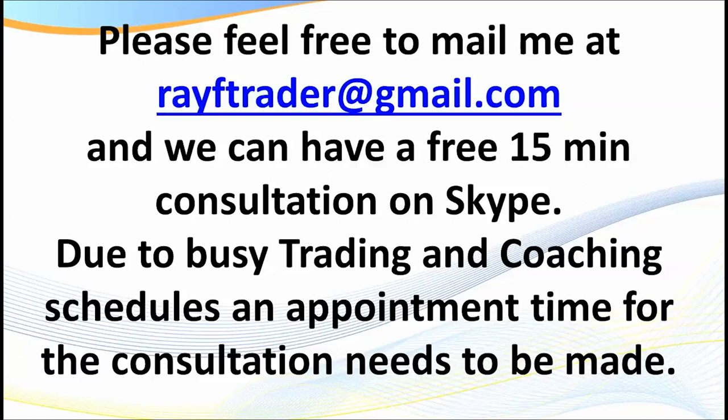If you're wondering whether day trading is for you, or you've seen my videos and been referred to me, please drop me an email at rayFtrader at gmail. I'm happy to have a free 15-minute consultation with you on Skype — just allow a couple of days for me to get back to you. I'd love to chat about the type of trading I do and how we can fast-track you. Anyway, no more about that — let's go have a look at some trades.